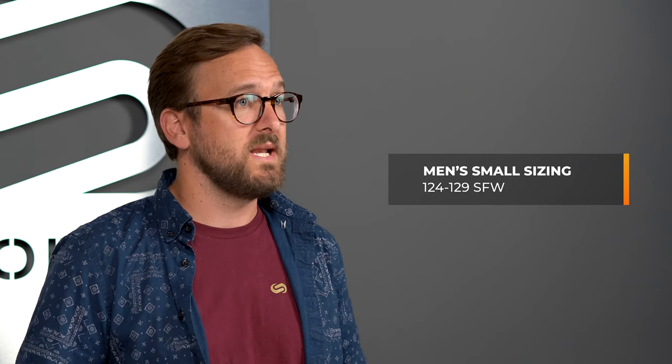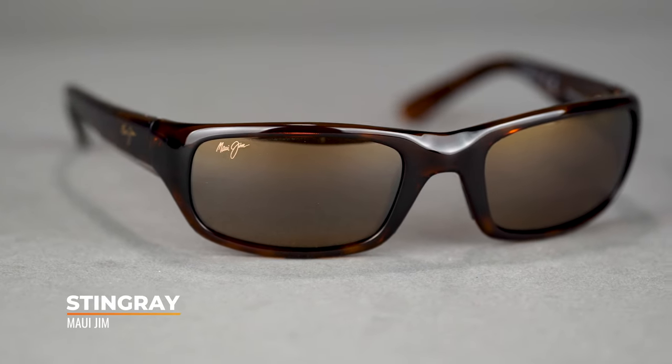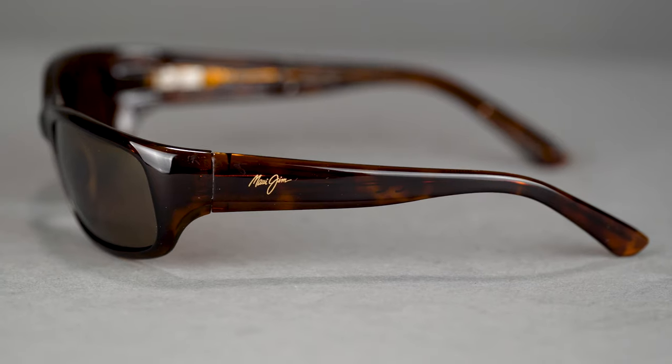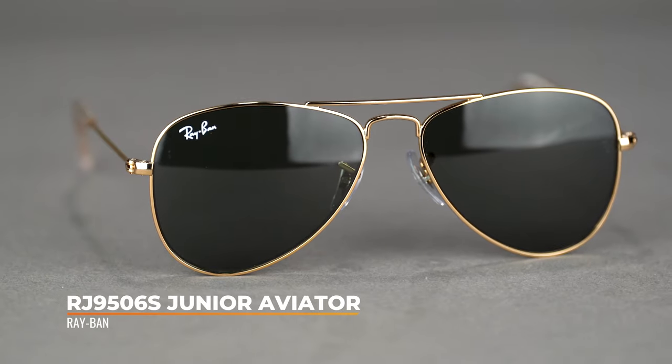Now we're talking to our smaller-headed friends — territory where people struggle to find frames because things are generally too large. The SFW range for men is 124 to 129, and for women is 120 to 125. The men's example is the Maui Jim Stingray, at the larger end of the small spectrum, with an SFW of 129 millimeters — a frame I've been selling for nearly a decade. For women, almost getting into extra small, we have the Ray-Ban Junior Aviator with an SFW of 120 millimeters — great if aviators have always been too large for you. Both are Rx-able.